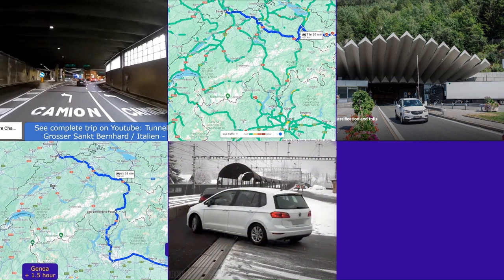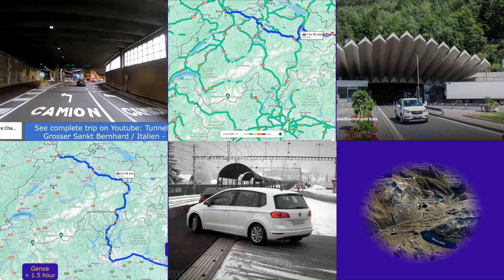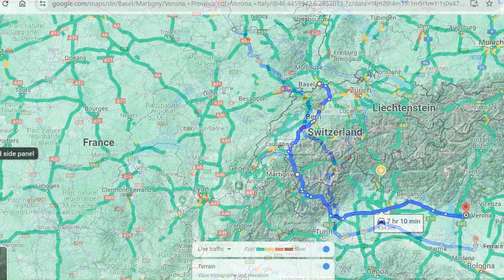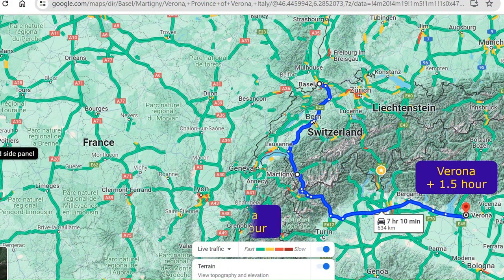We'll compare them based on travel times, traffic conditions, and costs. Driving via the Great St. Bernard Pass to Genoa Harbour will take approximately one hour longer.